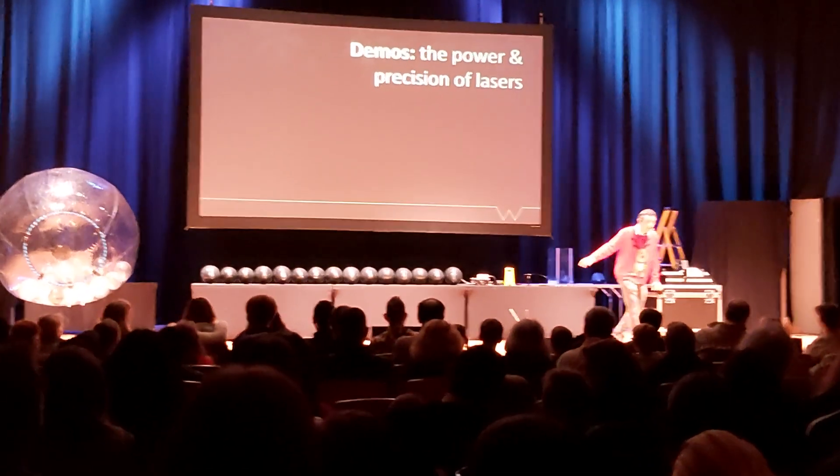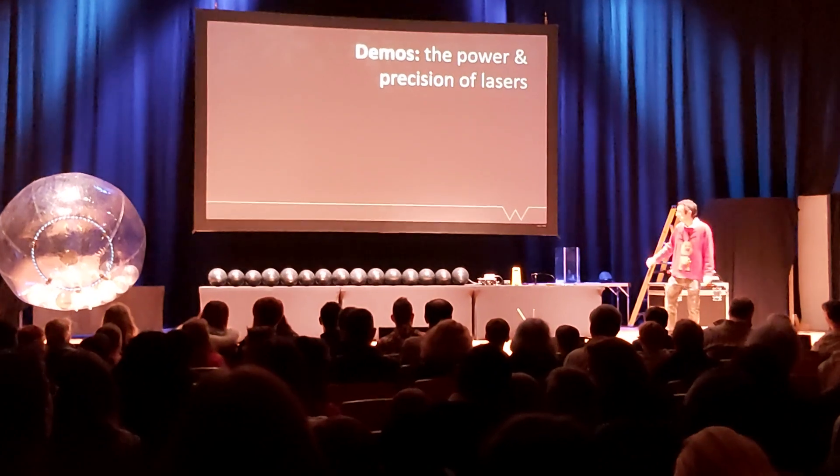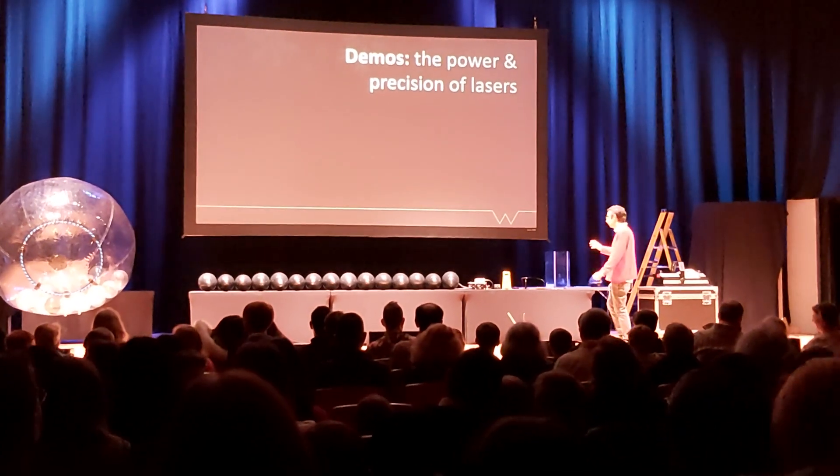These balloons are black, the laser is quite high power, it may go pop — let's see what happens.